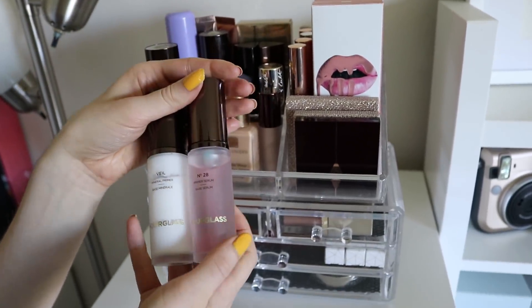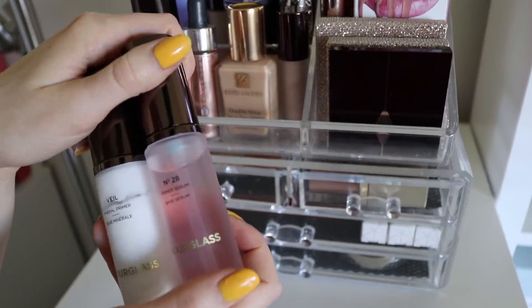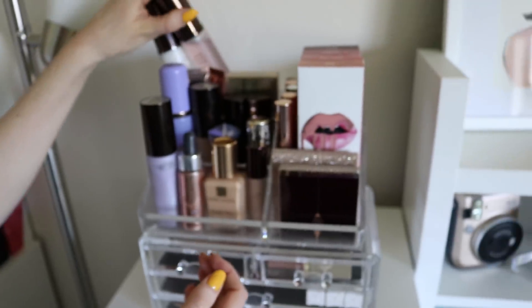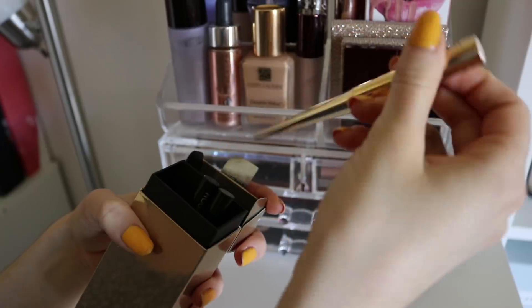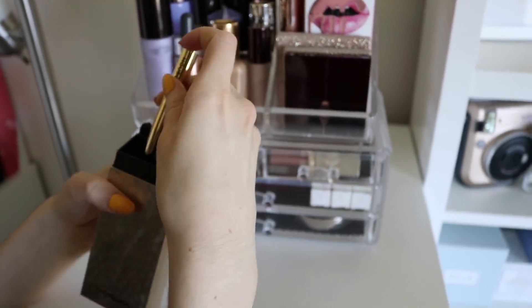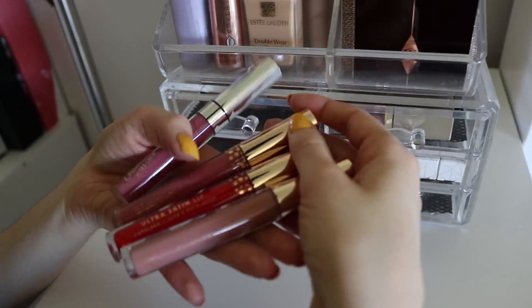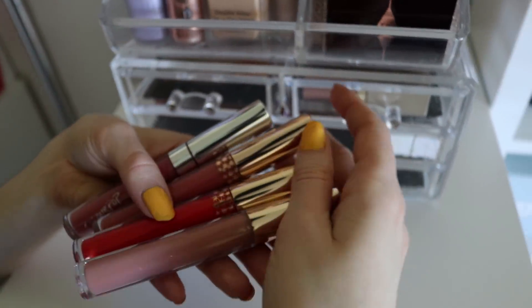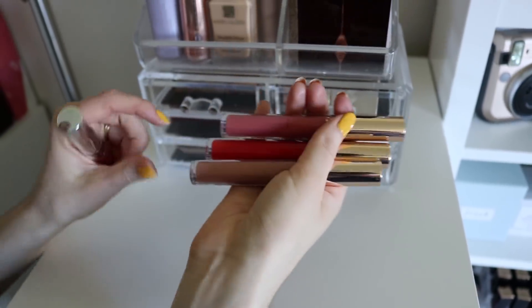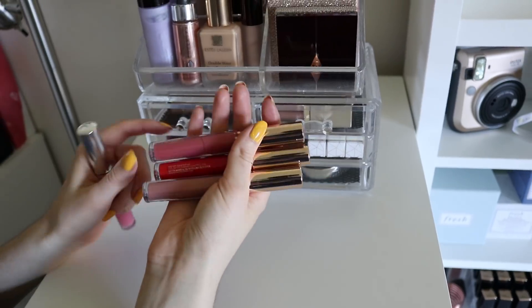I have two Hourglass primers, which are both beautiful — the Veil Mineral Primer and the No. 28 Primer Serum. Really beautiful primers. Hourglass is one of my favorite high-end brands. These are some of their lipsticks — they have single lipsticks and this was one of their holiday sets. I think it's a really beautiful little container, so I keep it here. I also have some ColourPop products — so these are not high-end, but these are definitely some products that I reach for a lot. This is from the Dream Street Collection from Kathleen Lights and ColourPop.